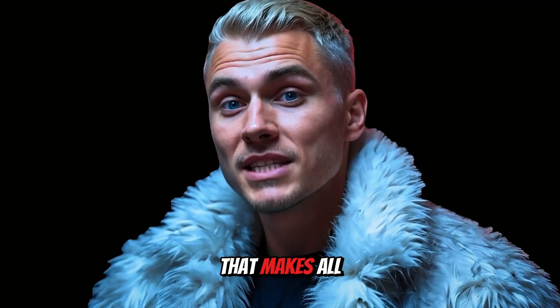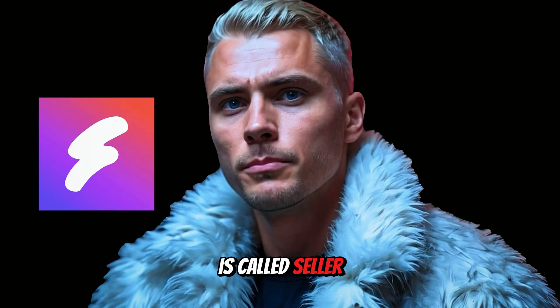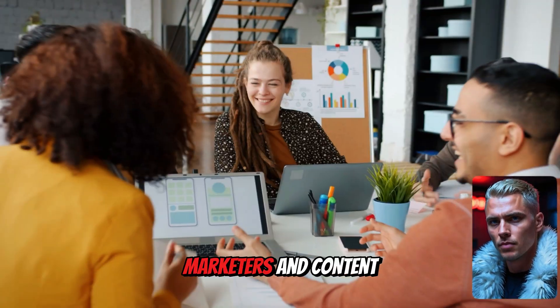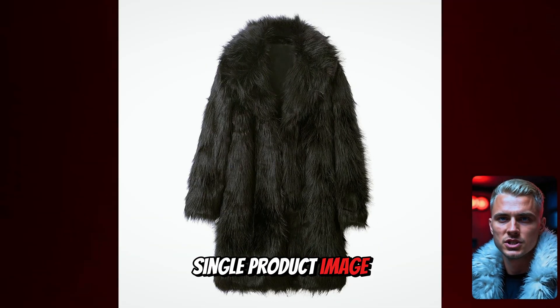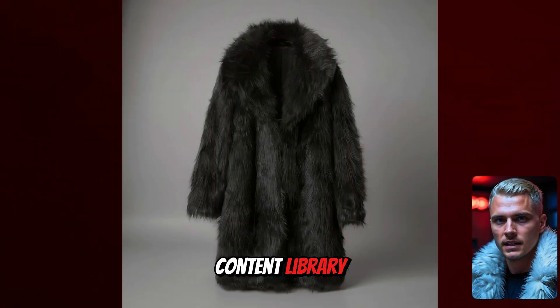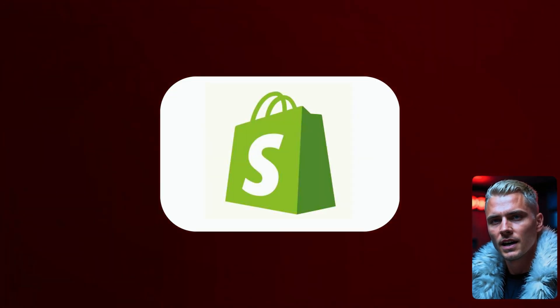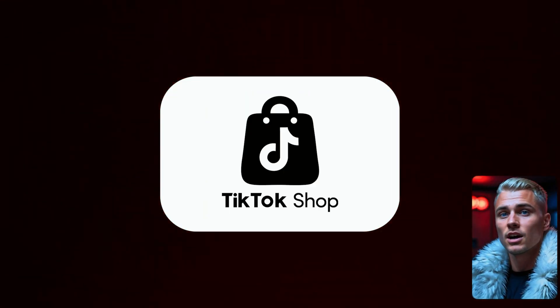The tool that makes all of this possible is called Seller Pick AI. This is the perfect solution for all e-commerce sellers, marketers, and content creators. It takes one single product image and transforms it into a full content library — lifestyle photos, fashion model shoots, all in minutes. It's built for platforms like Shopify, Amazon, Etsy, TikTok shops — basically anywhere you sell online. I've left the link in the description if you want to try it out yourself.